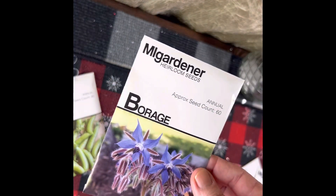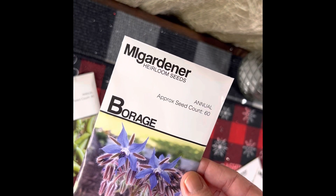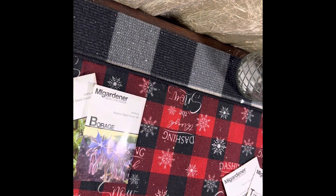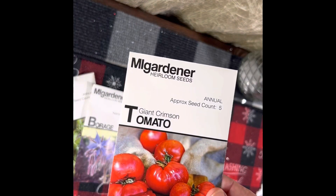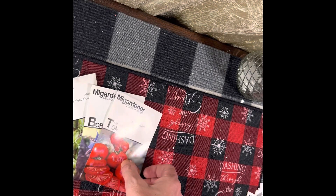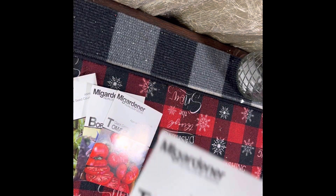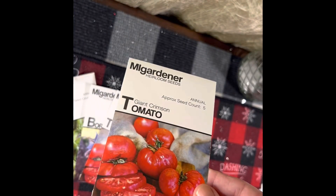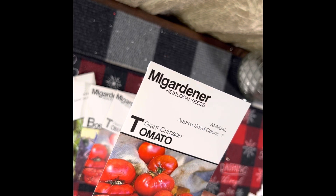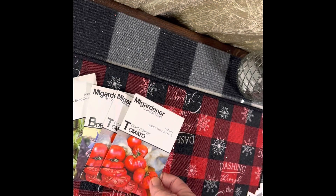I also got a pack of borage — there are approximately 60 seeds in there. I got two packs of the giant crimson tomato, which were new last year for his store. There are only five seeds in the packs, but these are very old tomatoes that he brought back.